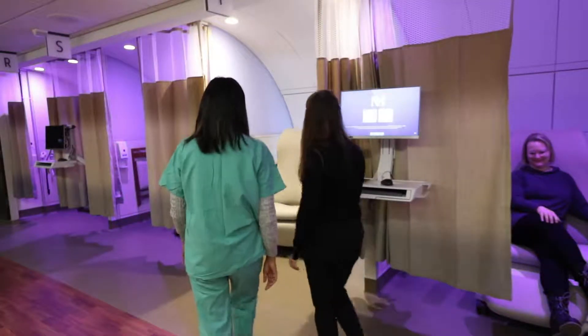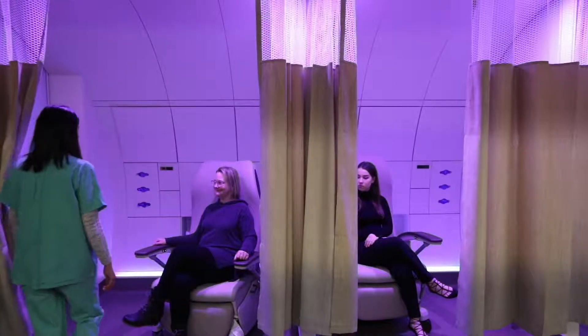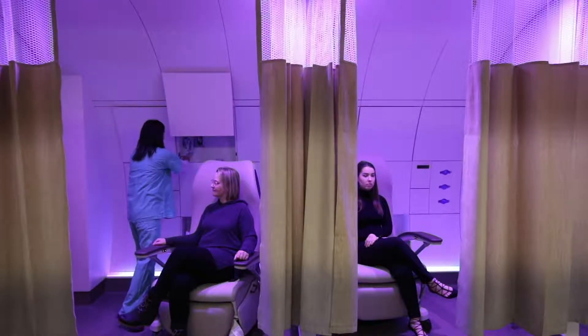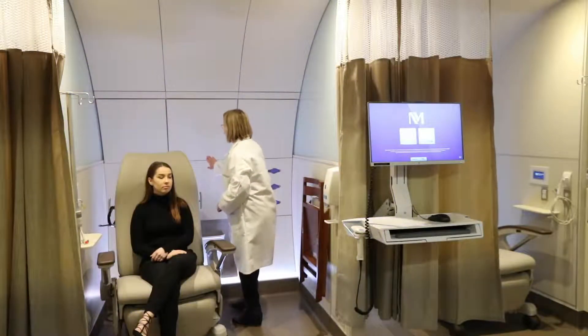Nobody wants to be in an emergency room. They're very scary places, and typically our patients that are in there clearly are not feeling well, highly anxious. So this is our chance through architecture to figure out how we create an environment that really diminishes some of that anxiety and gives them a little slice of respite in a very anxious environment.